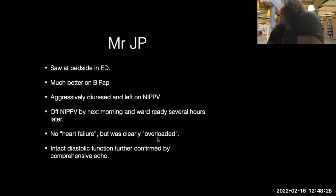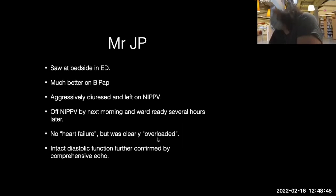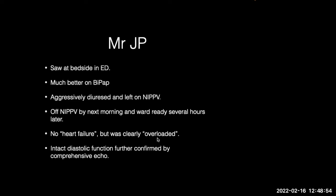The next day he had a comprehensive echo — intact LV, normal diastolic function, everything was normal. You could argue our technology can't always pick up mild diastolic dysfunction because our diastology paradigms are imperfect and are revised frequently. Because of his normal function, he was able to tolerate overload without overt dysfunction. This reflects the broader idea that we often misunderstand volume assessment — we think the heart is the key to unlocking whether they're overloaded, but that's not true for some patients.